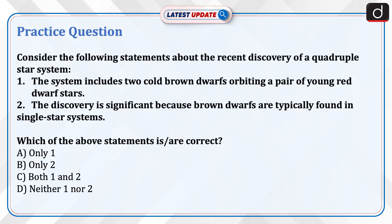Now it's time to do a practice question. Consider the following statements about the recent discovery of a quadruple star system. Statement 1: The system includes two cold brown dwarfs orbiting a pair of young red dwarf stars. Statement 2: The discovery is significant because brown dwarfs are typically found in single star systems. Which of the above statements is correct? A. Only one. B. Only two. C. Both one and two. D. Neither one nor two.